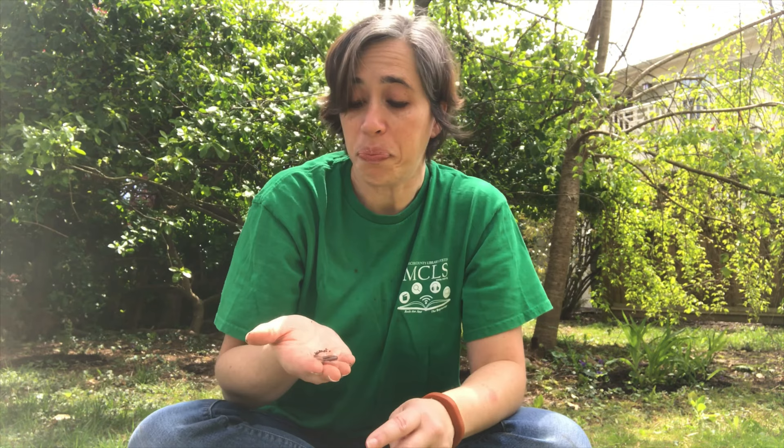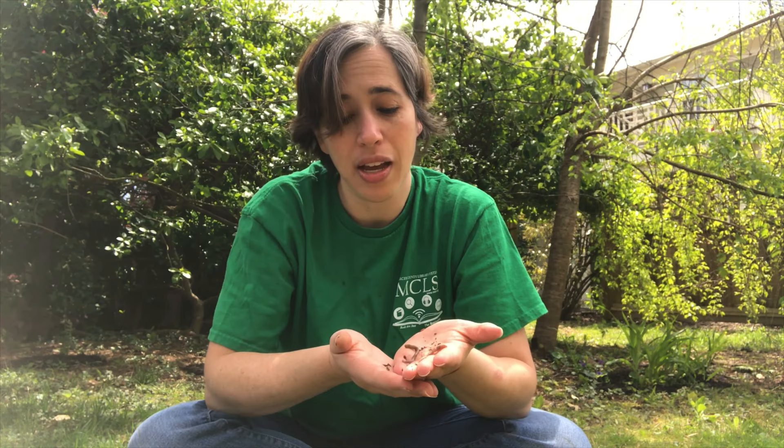How do worms help us in our garden? One way they help is by breaking down organic matter. They like to eat things like dead leaves and grass, and they turn it into nutrients for the soil. Their castings — which is a fancy word for their poop — adds nutrients to the soil and makes it healthier. Also, they like to dig around underground, and that creates little tunnels under the earth, which helps the soil get more air and more water so that it can be healthier.